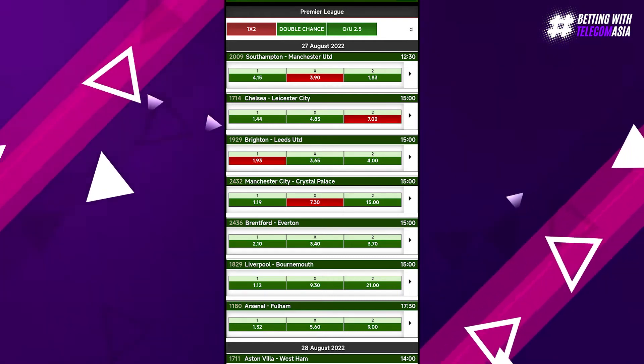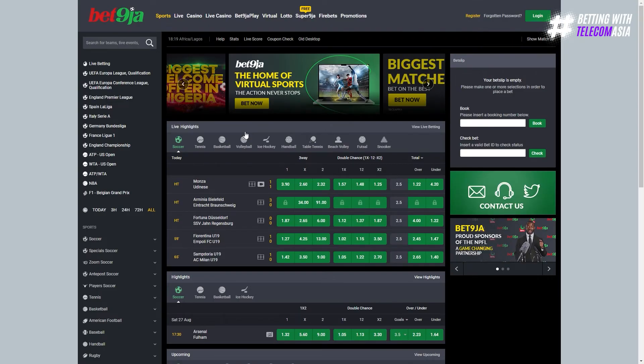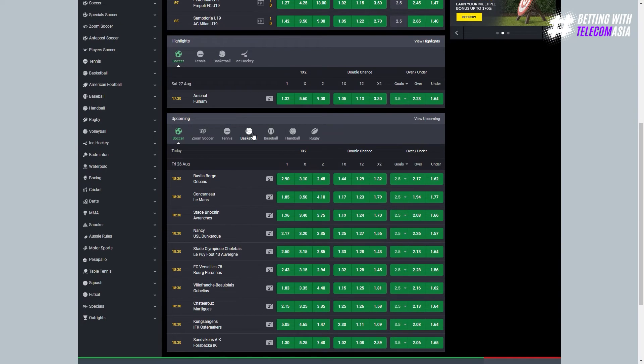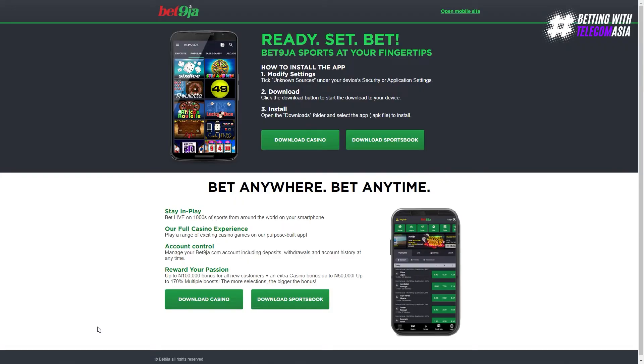You only need an original link to download the app; otherwise it's entirely free to access both the web version and the downloaded APK. Visit the official Bet Niger website, scroll down to the bottom of the page, and click on the apps icon in the first link block. It will take you to another website for downloading the APK.